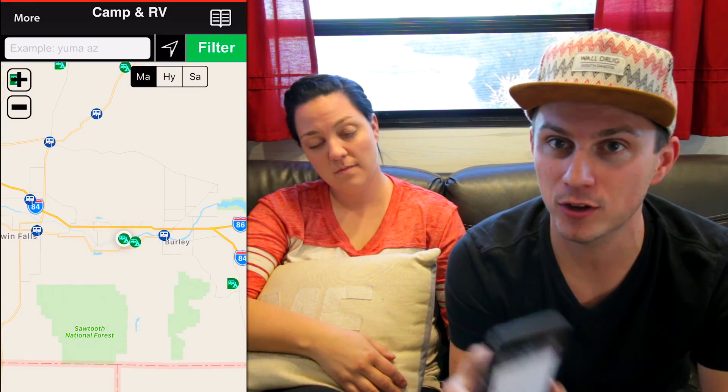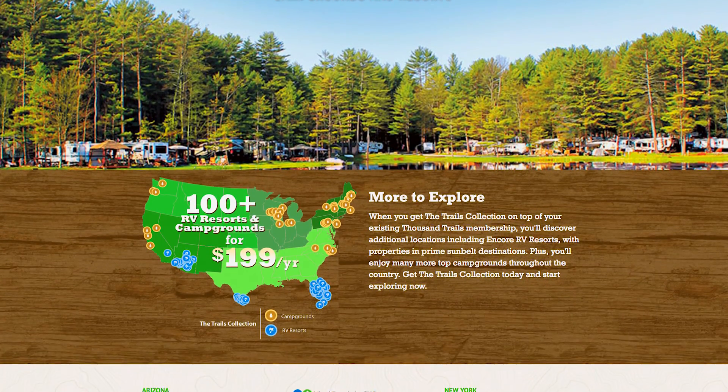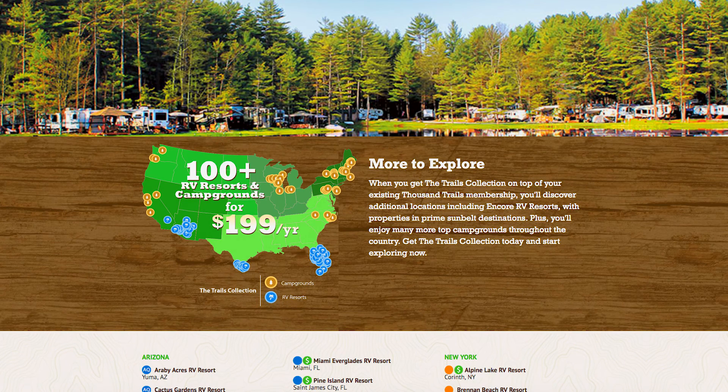The one thing we've also used a lot is the Thousand Trails website because we're Thousand Trails members. Even though you can sort on AllStays via Thousand Trails, there's the Trails Collection which is an additional thing. The app doesn't have those or a way to sort them out, so we do sometimes go to their website. But hands down, the first thing we ever open is AllStays.